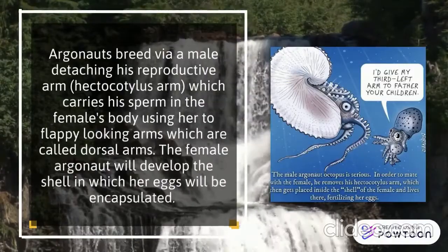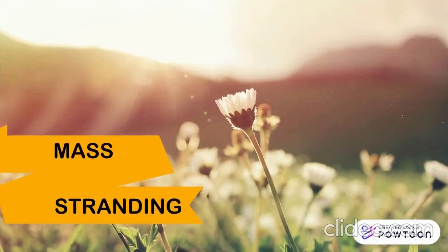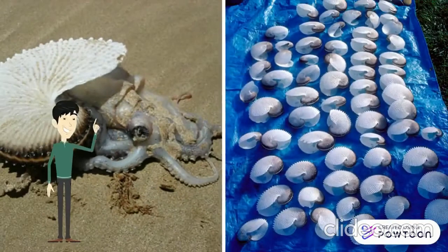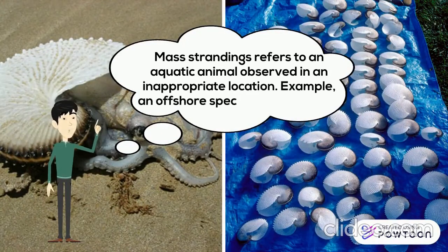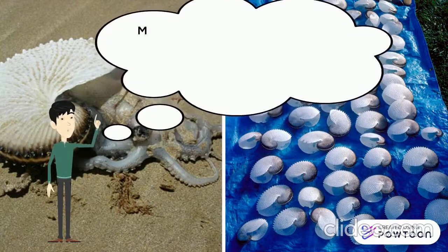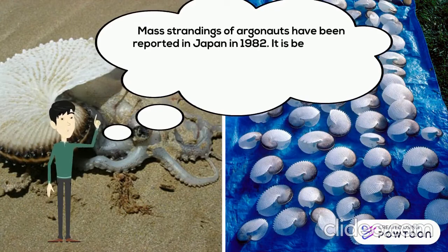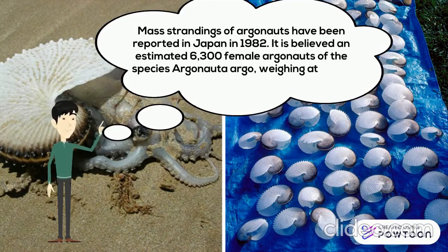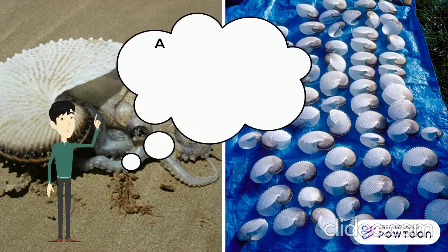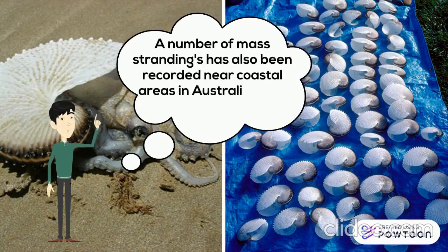Mass strandings refers to an aquatic animal observed in an inappropriate location — for example, an offshore species found inshore. Mass strandings of Argonauts have been reported in Japan. In 1982, an estimated 6,300 female Argonauts of the species Argonauta argo, weighing about 600 kilograms, were caught in coastal nets in western Japan. A number of mass strandings have also been recorded near coastal areas in Australia, New South Wales, and Tasmania.